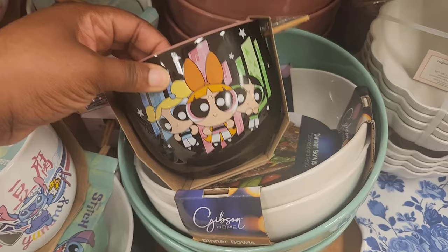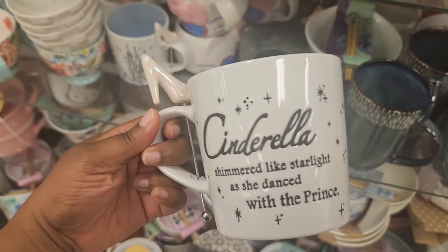Starting off at TJ Maxx, in their home section, they have some new ramen bowls. The Powerpuff Girls is what caught my attention. It comes with matching chopsticks, and this is going for $8.99. I have seen similar bowls in other stores.